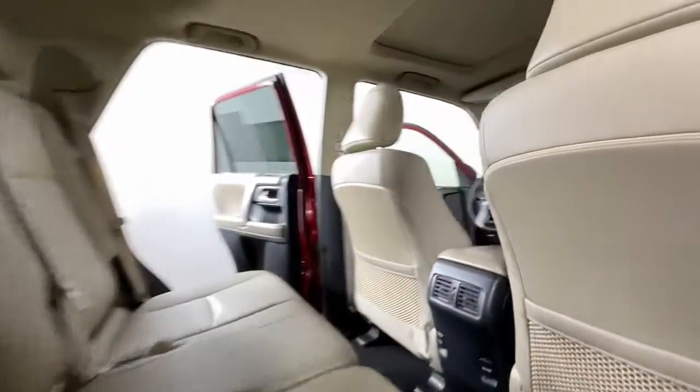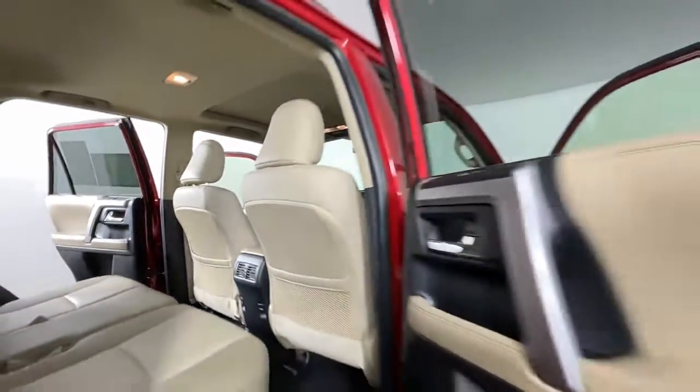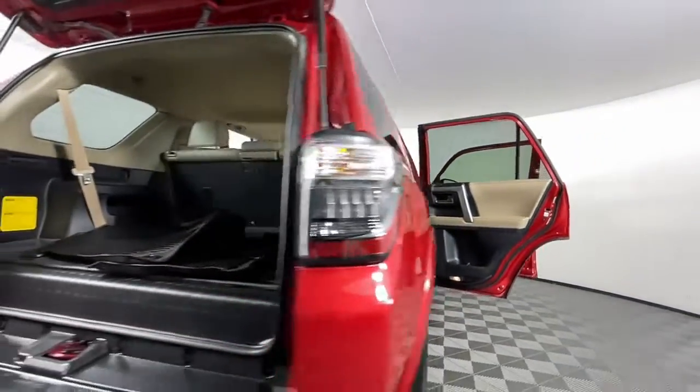Fog lamps, power passenger seat, backup camera, aluminum wheels, and steering wheel audio controls.